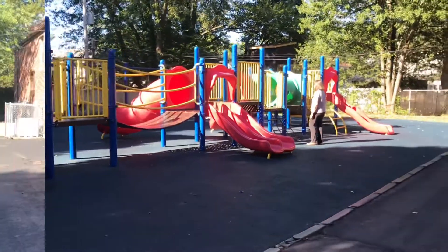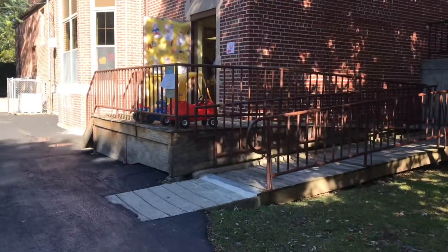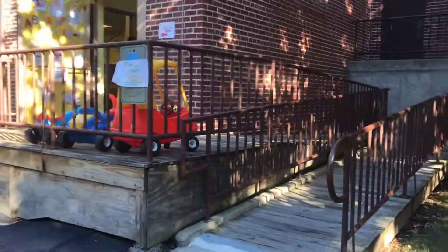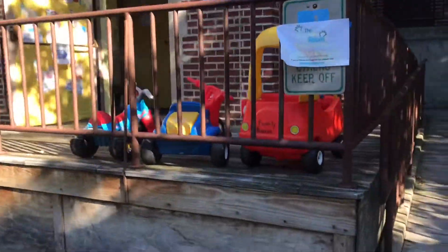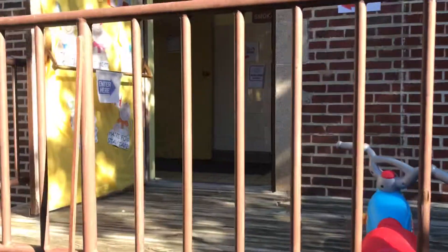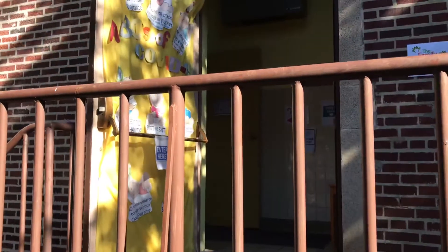The Family Room had a part in designing this toddler playground so that it was age-appropriate for our participants. Isn't it fun? Here is our entrance to The Family Room. You can utilize the ramp with your strollers or use the steps to come on up. You'll see we have some of our ride-on toys put out for kids to play on the playground.